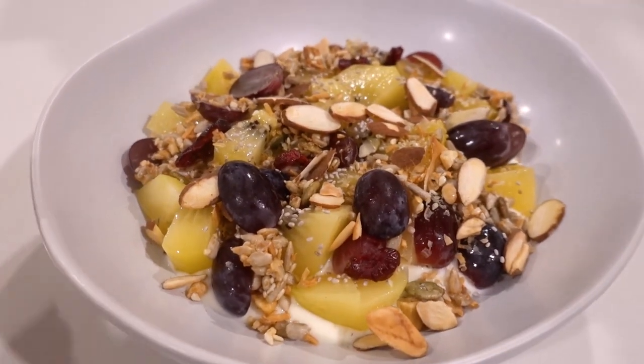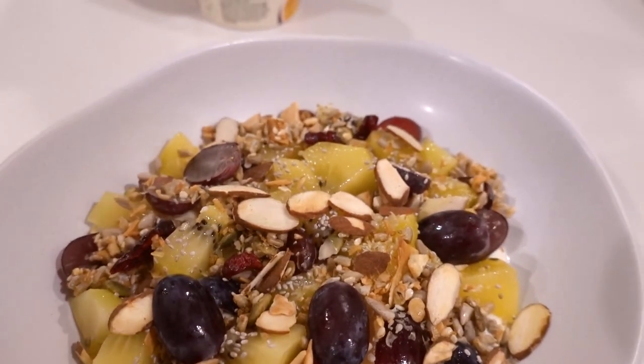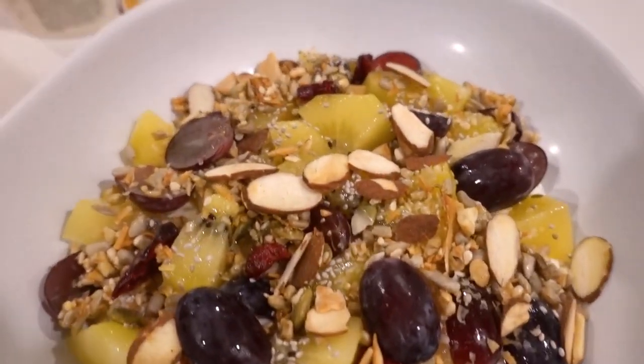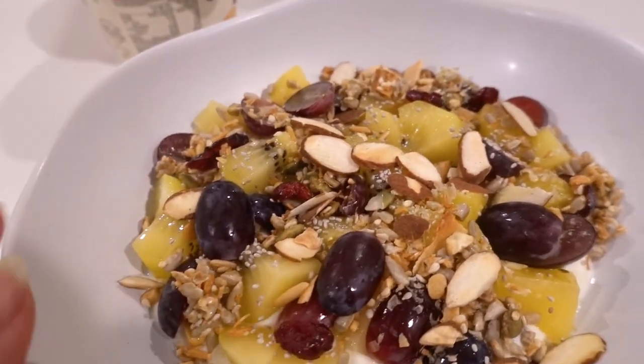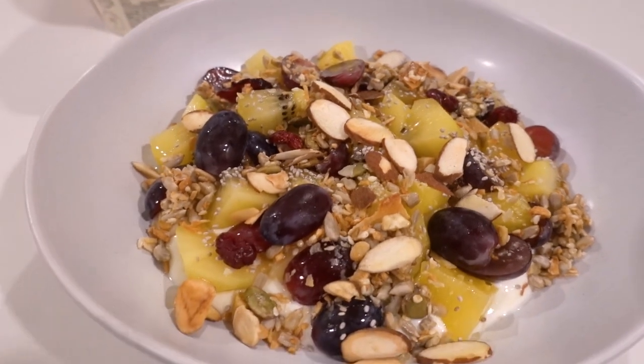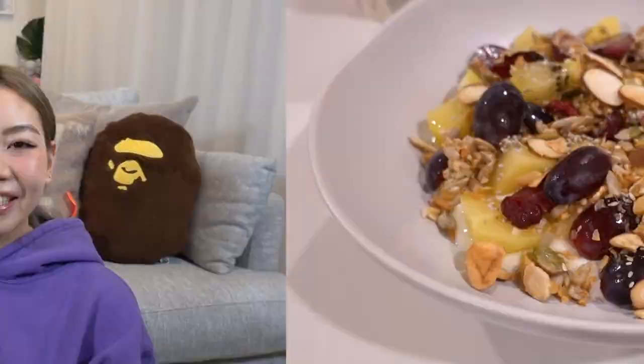Good morning, guys! I thought I'd show you what I'm having for breakfast today — it's sort of a fruit yogurt bowl. Underneath I have this Chobani passion fruit flavored yogurt and then I've put kiwi and grapes — that's all I have in my fridge right now — plus some seeds, almonds and chia seeds. Another one of my parcels just arrived from my Farfetch order, so I thought I'd sit down here to do a quick unboxing.